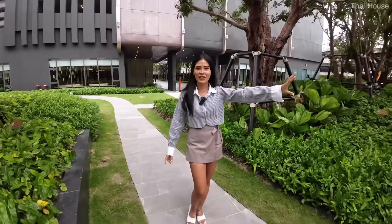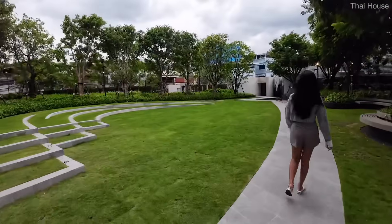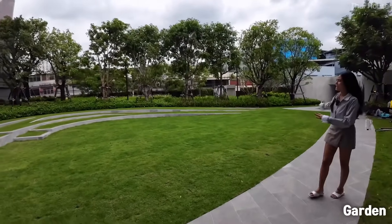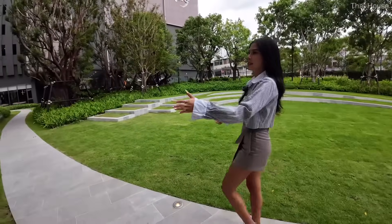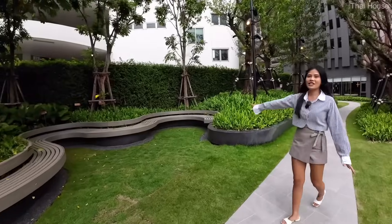We're going to start from the very front of the condo. At the very front, we have a greenery area, a walkway, and a seating area right along this way so you can enjoy the nature.